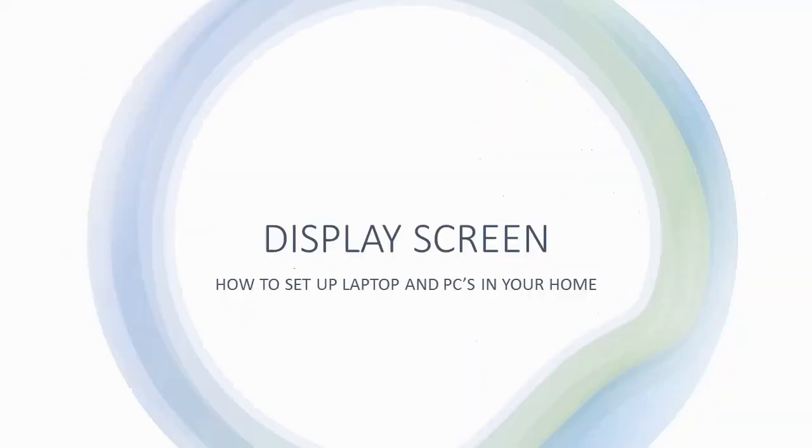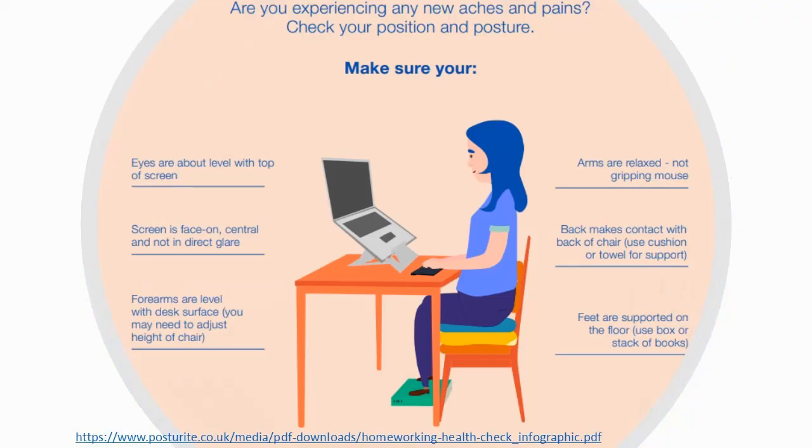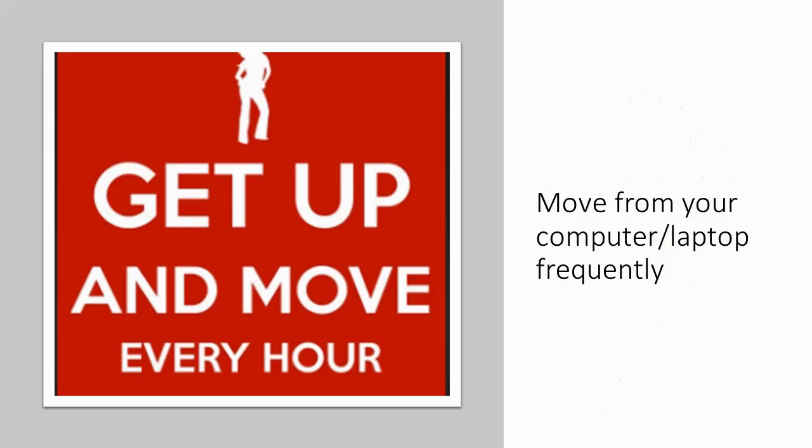Section 4: how to set up your computer equipment at home to minimise long-term issues such as RSI. This slide suggests optimal setup when using your computer equipment at home for extended periods of time. Suggestions include having a separate keyboard for your laptop, using a holder to ensure that your eyes are level with the top of the screen, and having a chair which supports your back. If you wish to find out more information on this topic, you can search YouTube for 'Homeworking with Laptops and PCs' or use another search engine. One of the most important things to remember is to get up and move. Take a break every hour, even if it's just five minutes walking around the room.